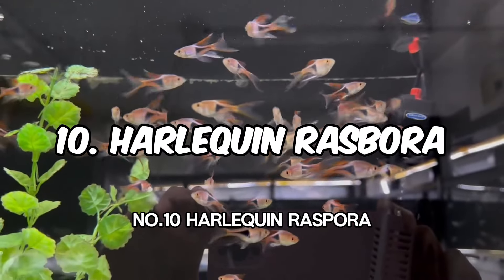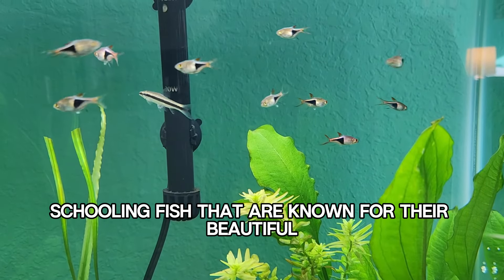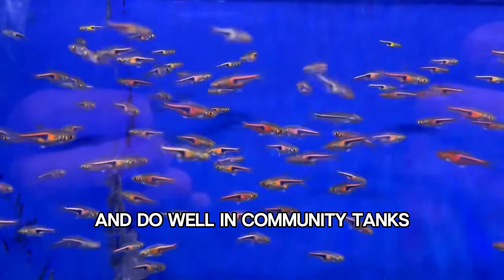Number 10: Harlequin Rasbora. Harlequin Rasboras are peaceful schooling fish known for their beautiful red and blue coloration. They are relatively easy to care for and do well in community tanks.